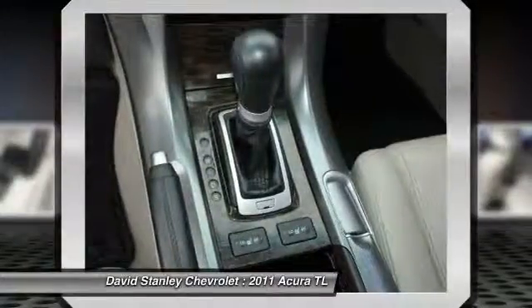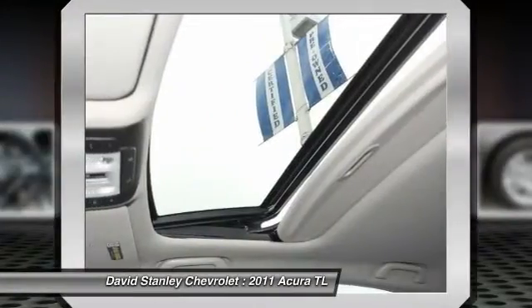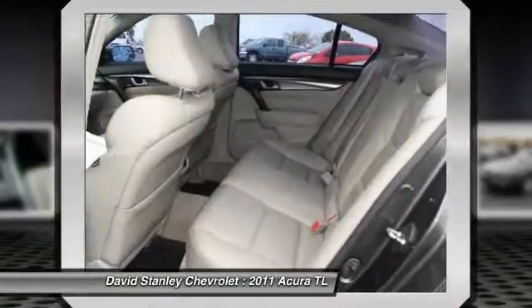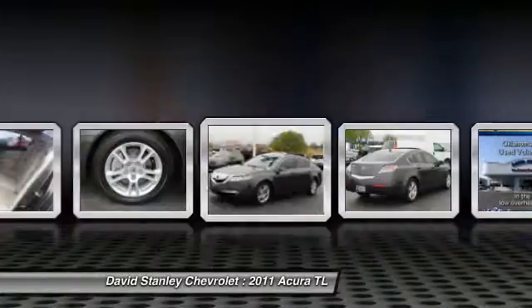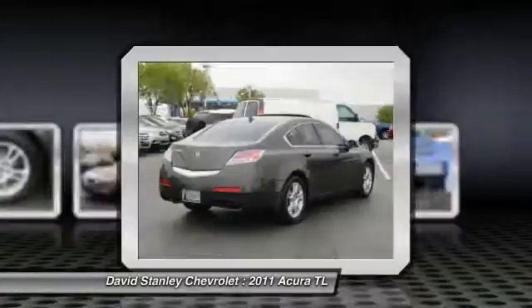Power passenger seat, traction control, leather-wrapped steering wheel, dual airbags, power steering, air conditioning, four-wheel disc brakes, center armrest, eight speakers, power windows.